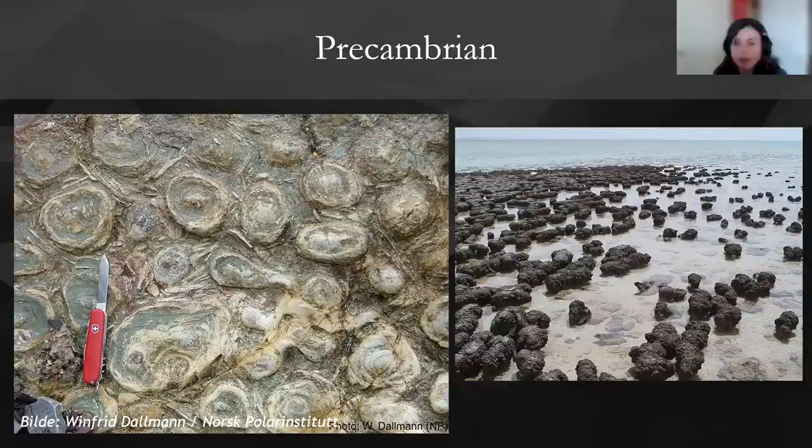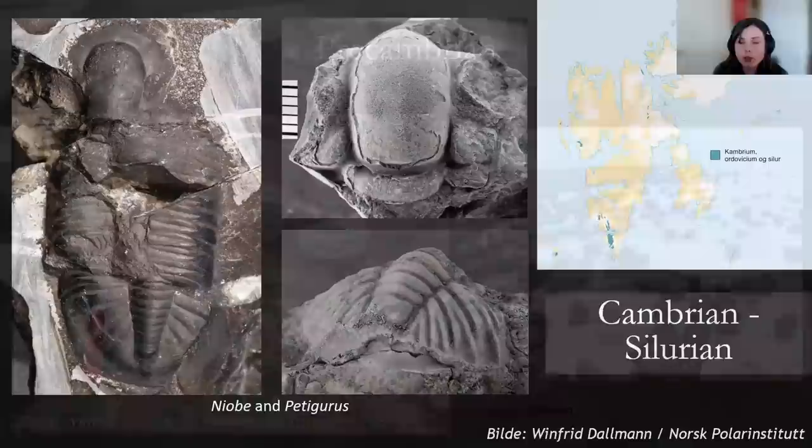We do have quite a few trilobites, graptolites, and brachiopods from the Ordovician and Cambrian rocks of Svalbard — I've picked out a few trilobites from our museum collections in Oslo — although we don't have a particularly rich fossil record to show off the Cambrian explosion on Svalbard. We do have some cool documentation of the next evolutionary milestone for vertebrates, which is the diversification of fish.